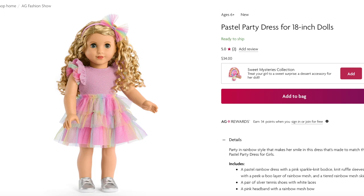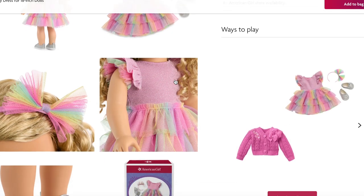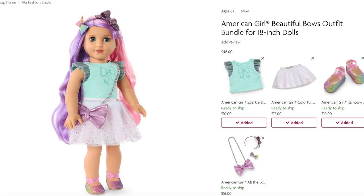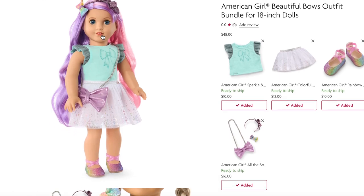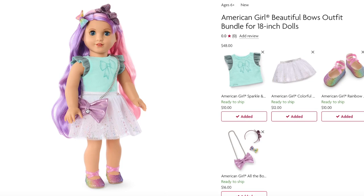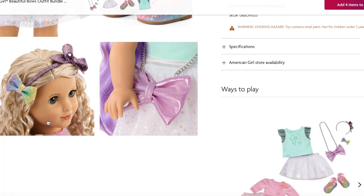There's also a new mix and match collection. The pastel party dress is the only complete outfit in the mix and match line and retails for $34 — it's so springtime and cute with stylish tulle, and comes with a pair of shoes and a headband. The rest of the items are sold separately. For example, there's a bow top for $10, a skirt for $12, rainbow shoes for $10, and accessories for $16 that come with a bow purse, a hair clip featuring a bow, and a headband.